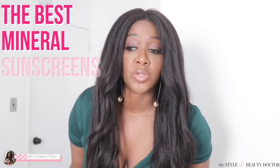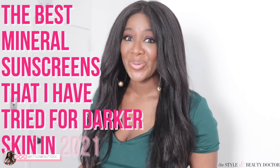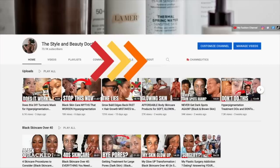The best mineral sunscreens that I have tried for darker skin in 2021. This video serves as an overview. If you're looking for full reviews, simply search the product name in the magnifying glass on my channel, or go to YouTube and search the product name plus 'style and beauty doctor' and it'll come up. Or if you're wondering whether I tried any others, you can do the same thing.